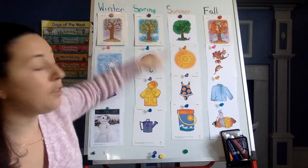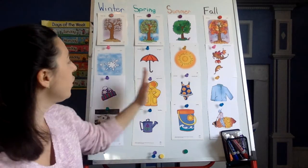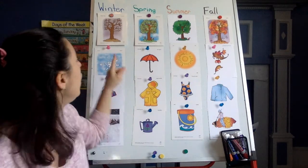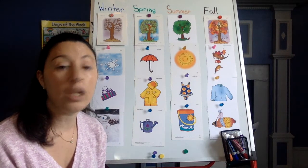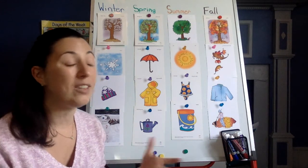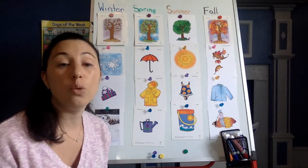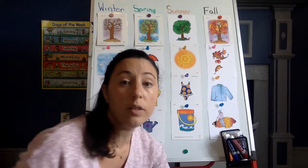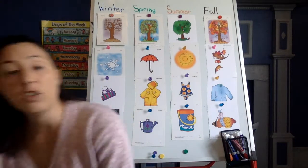Beautiful job. See, friends? We sorted winter, spring, summer, and fall. You can do this at home — you can do it with cards like Miss Ashley did, with clothing if a grown-up gets you different clothing to sort, or with different types of books and see if they are winter, spring, summer, or fall books. Speaking of books, we're going to read a book now. It's called Hooray for Spring. We are in the season of spring, so I want to read a spring book.